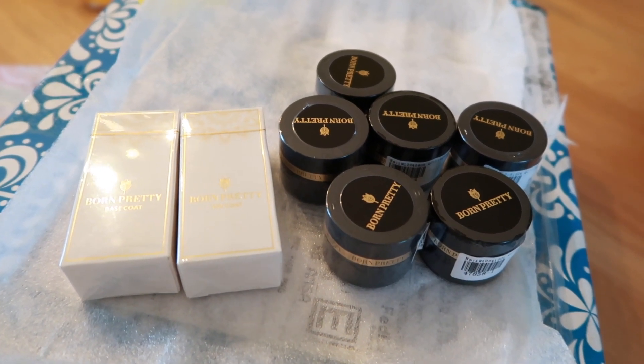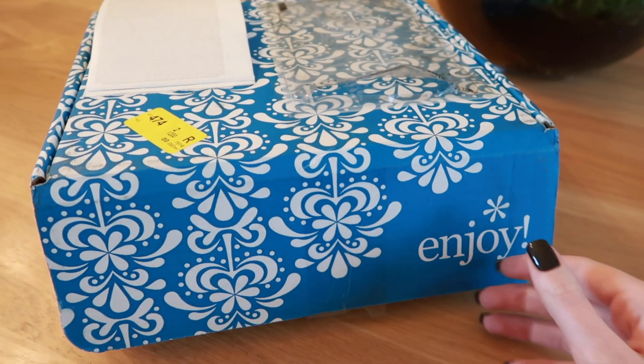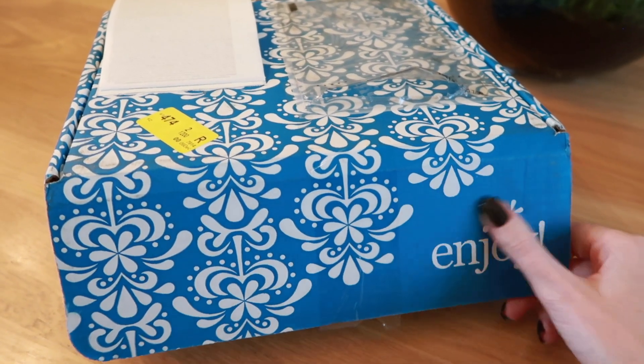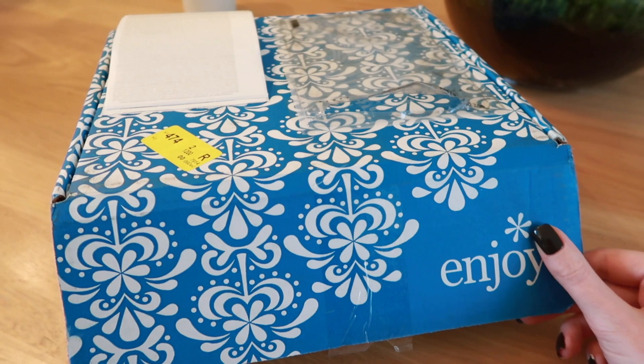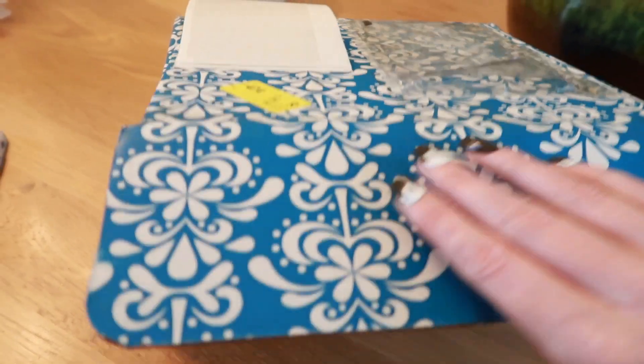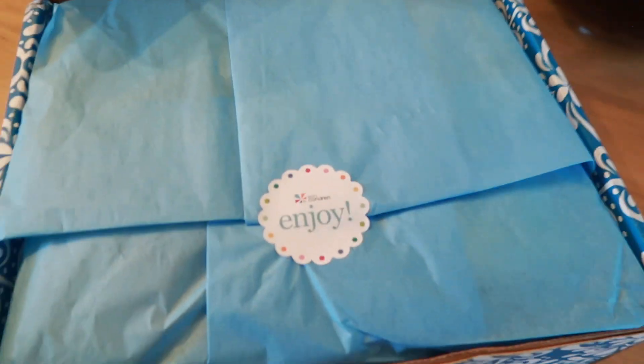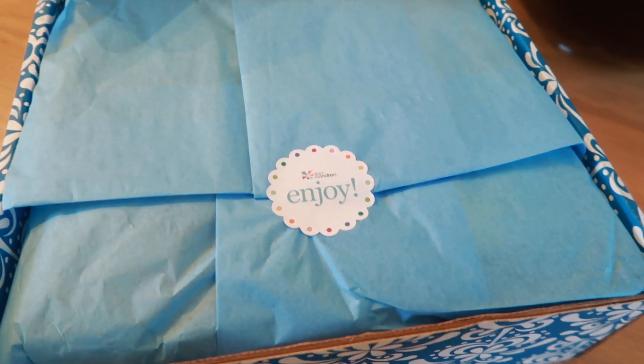This second package — I already know what's inside. Maybe you already recognise the packaging: it's from Erin Condren! So this is my new Life Planner for 2020. Their packaging is always super cute.